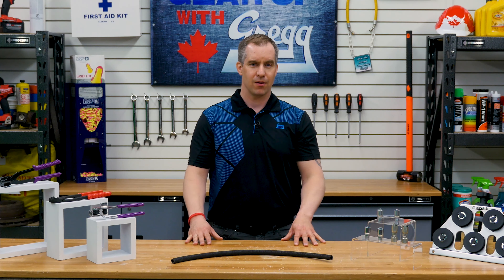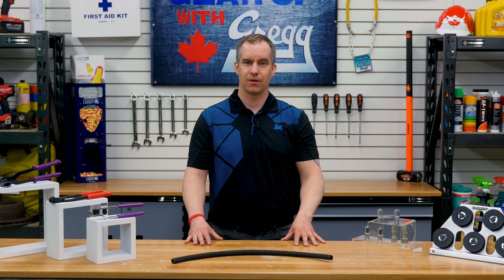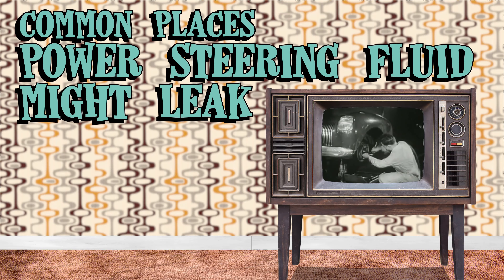Some of the most common problems found in a power steering system are fluid leaks, especially in the pump and hydraulic lines. Based on the design of your system, there are three different places you might find a leak.